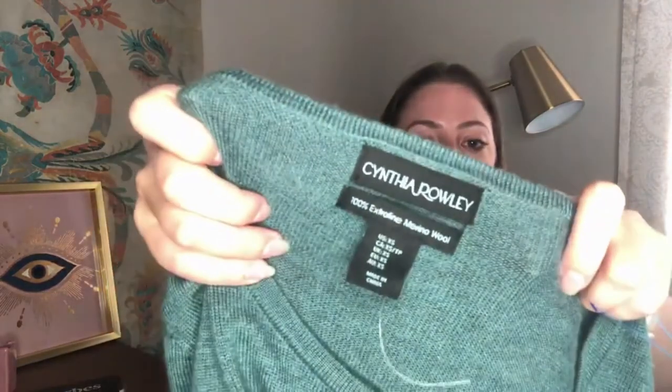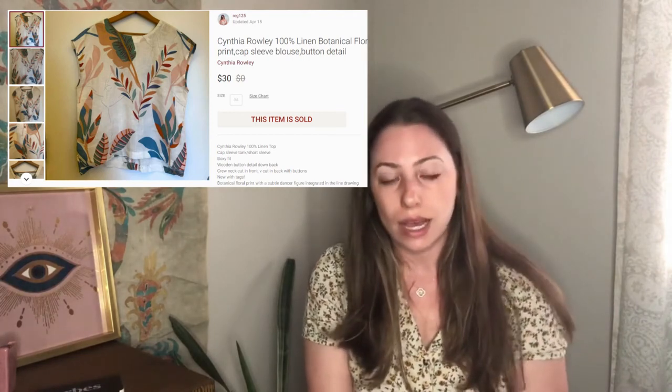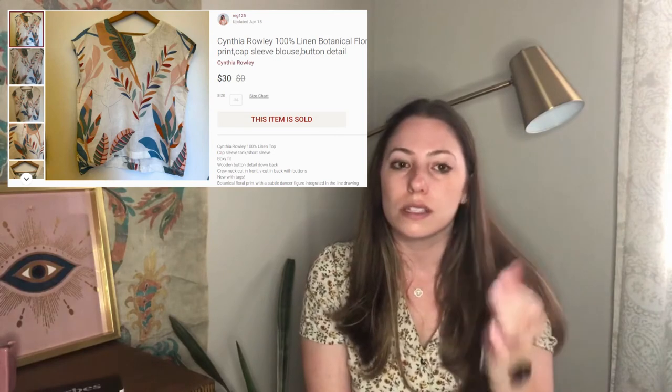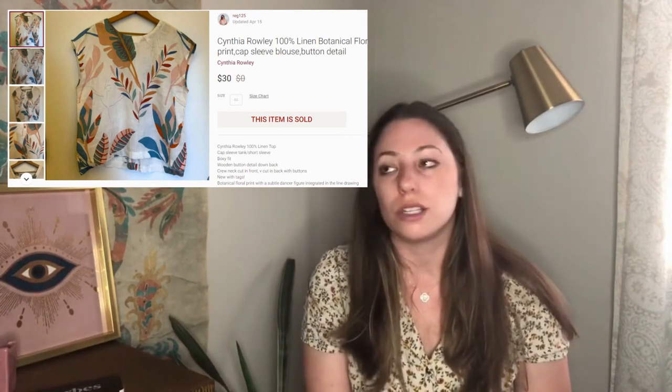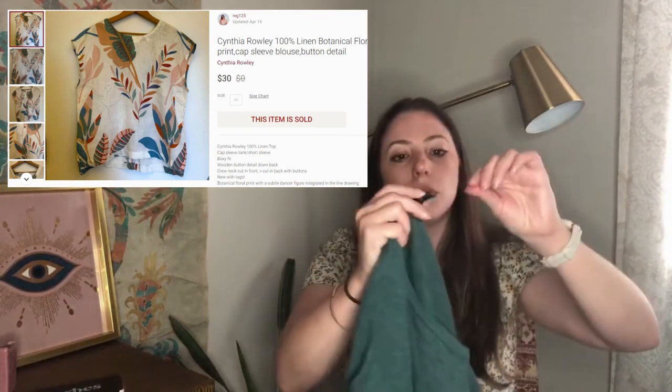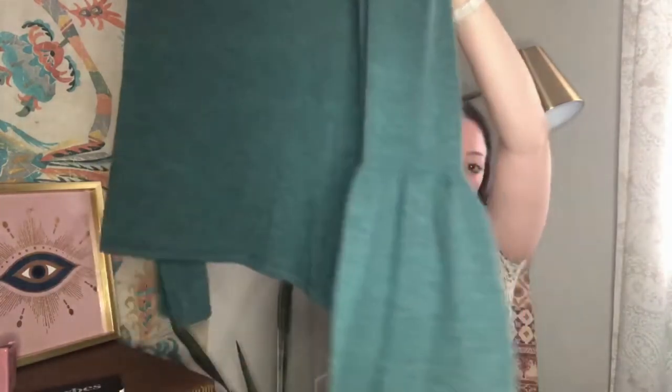Next up is Cynthia Rowley. I don't normally get too excited about it, but I like her nicer materials. I sold a linen cap sleeve botanical print tank top from her — I think it was $30. This one is not new with tag, but long story short it's 100% merino wool. It's a really cute style with this bell sleeve. It was only $2.50, half off of $5. Really pretty teal color.